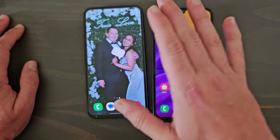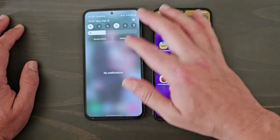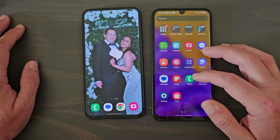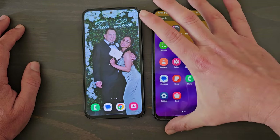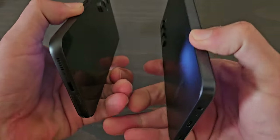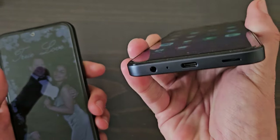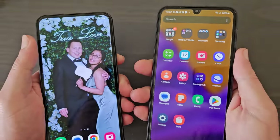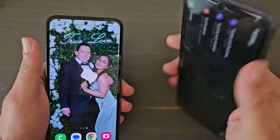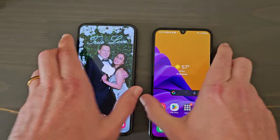So the A54 is better in haptics, performance, and screen quality. It also has Gorilla Glass, which the A15 doesn't. But we're talking price point here — the A15 is still a very nice phone. One benefit the A15 has over the A54 is a headphone jack, which is awesome. If you prefer wired headphones, the A15 is the one for you. The A54 doesn't have a headphone jack. The A54 does have water resistance, while the A15 does not.